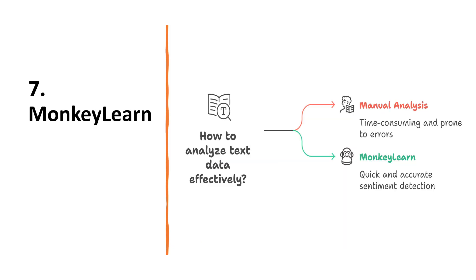Moving on to the seventh tool, MonkeyLearn. This analyzes text data like survey responses or customer feedback and tells you the sentiment or the themes. This helps you quickly spot what matters most to the stakeholders.